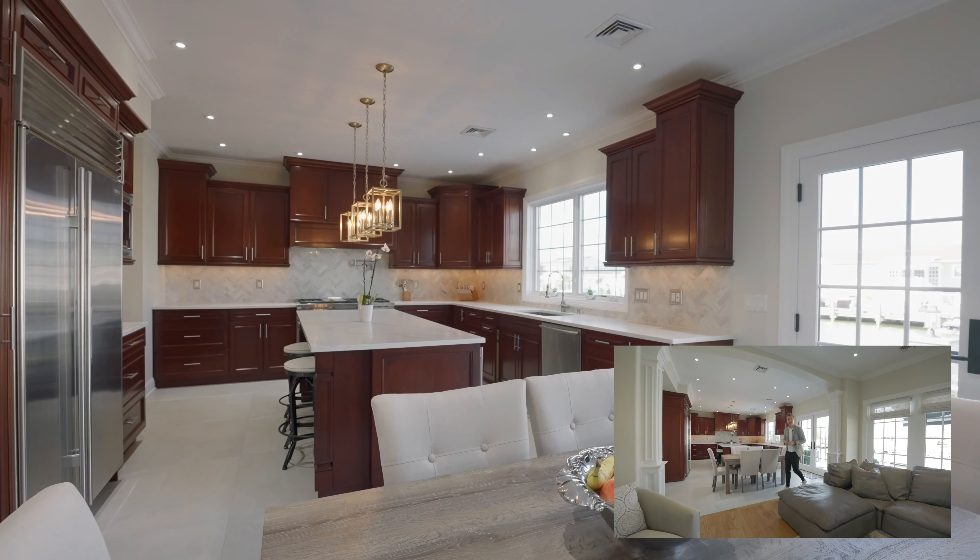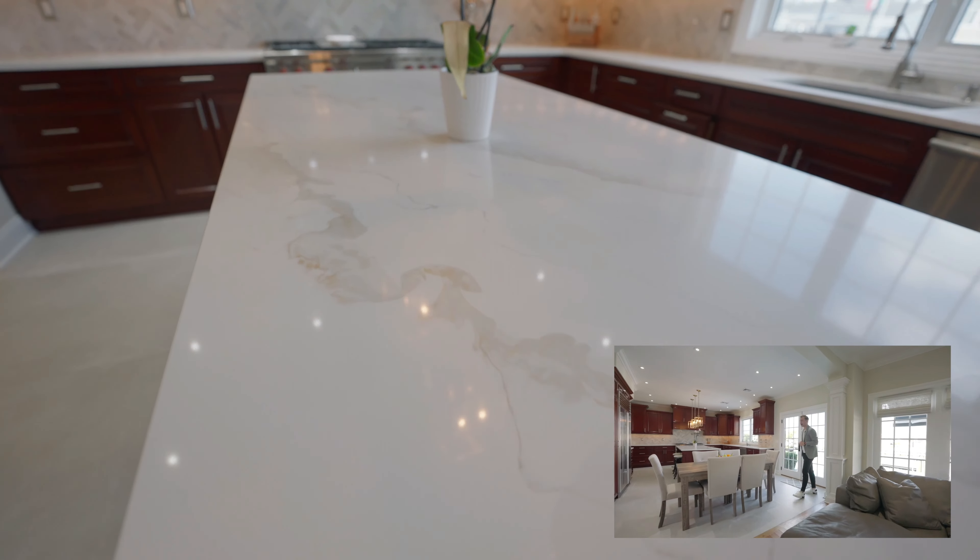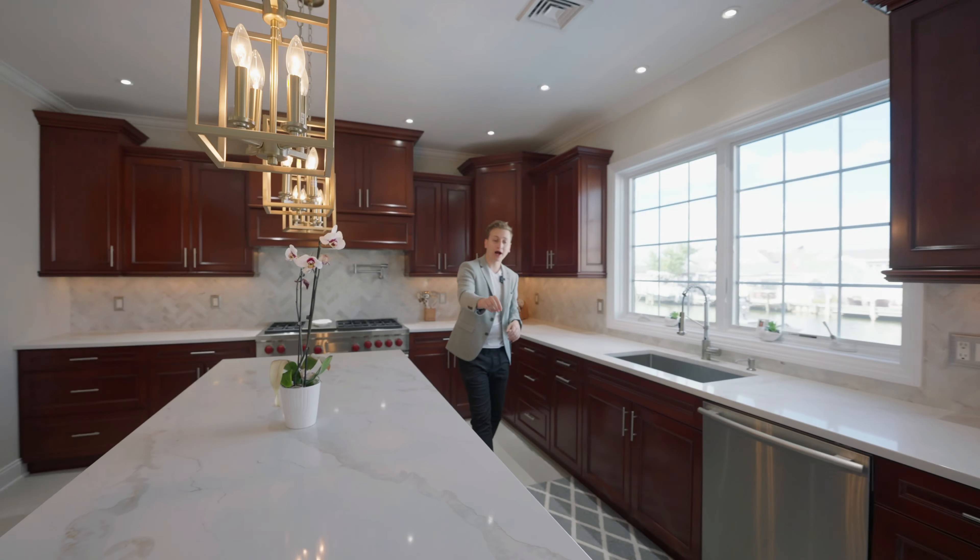Featuring four bedrooms, two and a half bathrooms. As you come into the home on the right side, you have the dining room, leading into a lounge and office area, right into the beautiful family room with a fireplace — open concept.